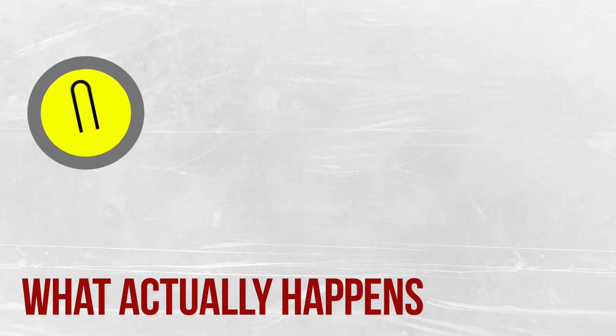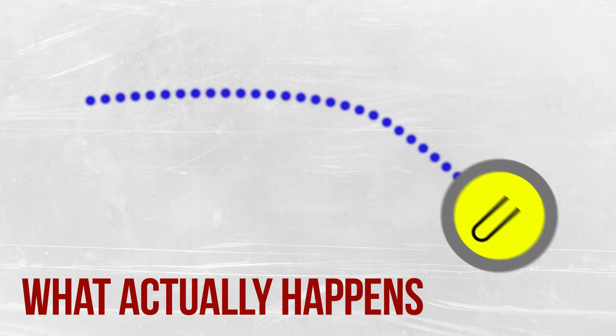Instead of curving in the opposite direction of the stone's rotation like you'd expect, the curling stone moves with it. This means a stone spinning clockwise will bend to the right when viewed from above.